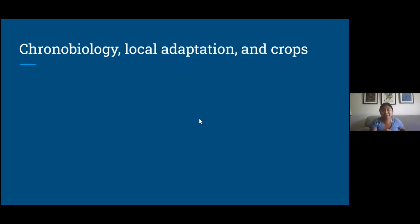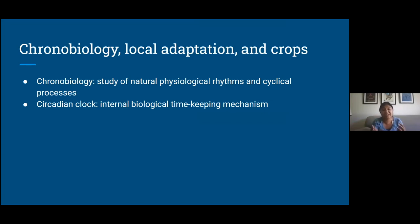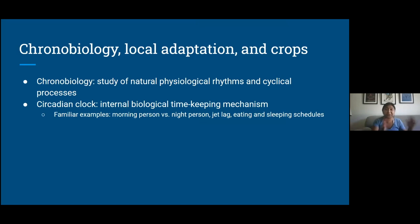Now moving on to the second part of my talk — the clock — let's talk a little bit about chronobiology. Chronobiology is the study of natural physiological rhythms and cyclical processes. It's really focused on the circadian clock, which is the internal biological timekeeping mechanism that supports or keeps these rhythms going. Some examples you might be more familiar with: some people are morning people, some people are night owls, and this is because of our internal biological clock. You might experience jet lag from moving across time zones — that's your circadian clock taking a little bit of time to adjust to your new time zone. And things like your eating and sleeping schedule — you get hungry around the same time, you get tired around the same time — this is all due to your circadian clock.